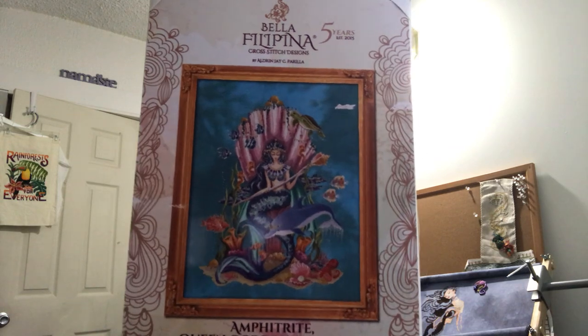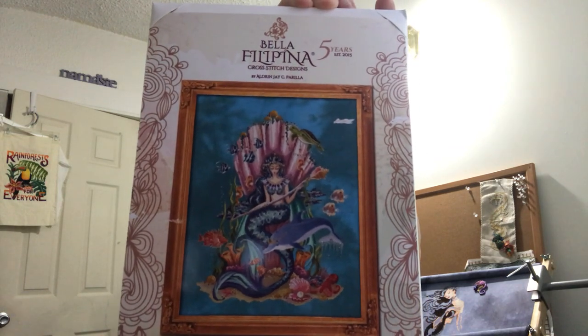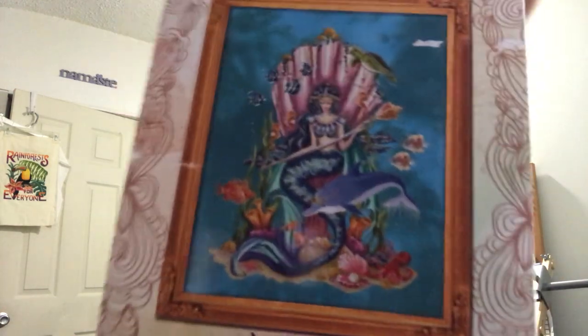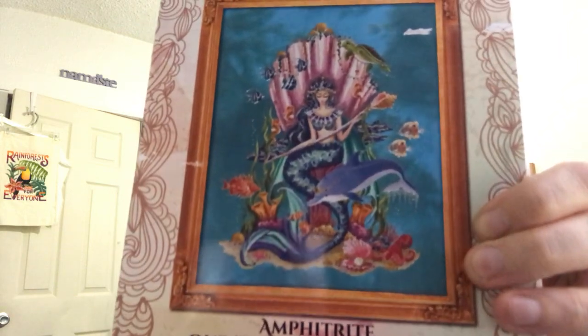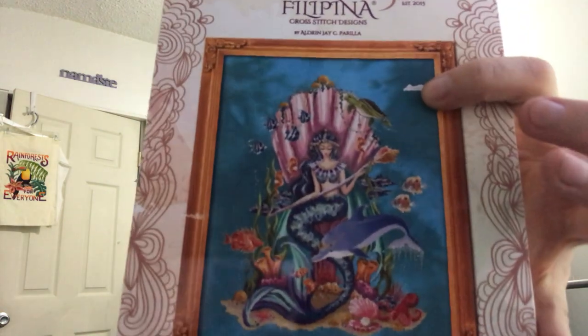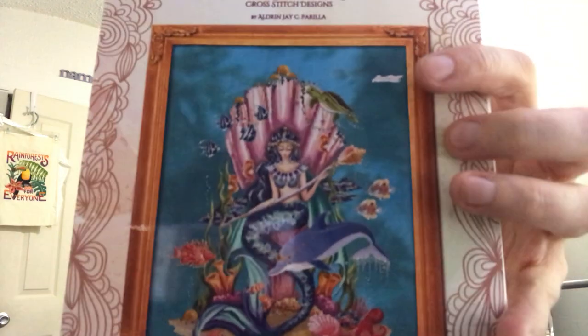The last thing I was talking about was a very highly awaited Bella Filipina design, which is Queen Amphitrite — Queen Goddess of the Sea. Isn't she so cool? One thing I really love — these little clownfishes in there, they're so cute! And there's a dolphin and an octopus and a sea turtle and fish and lionfish and corals. I'm all about it.